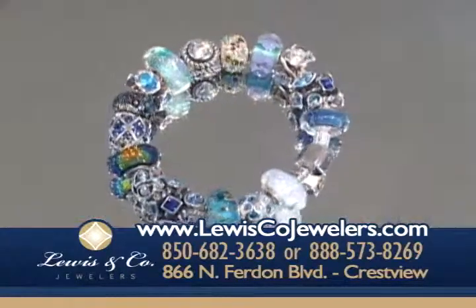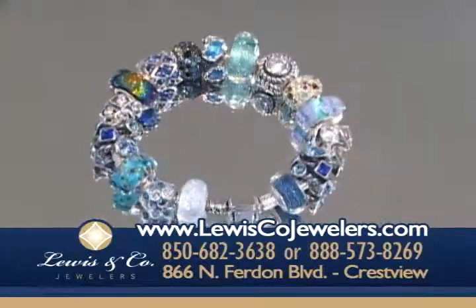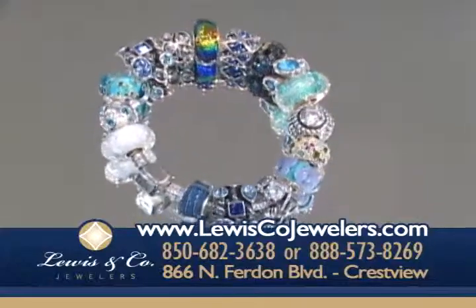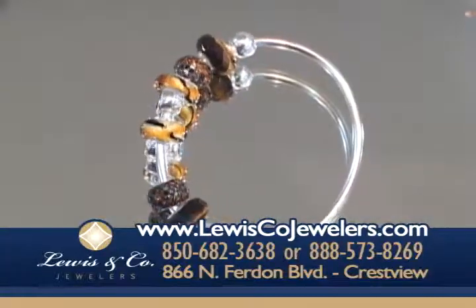If you come in and look, I've also got one of the ladies' bracelets here to show some of the brilliant colors. And there's something new I haven't seen before — the solid bangle bracelet that you add the Camellia to.